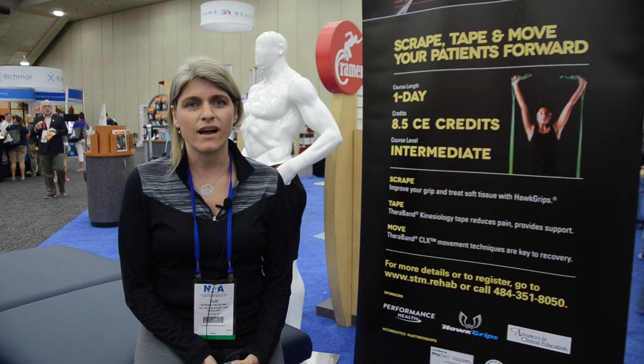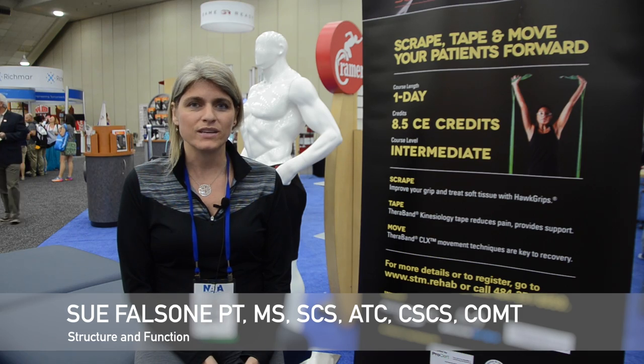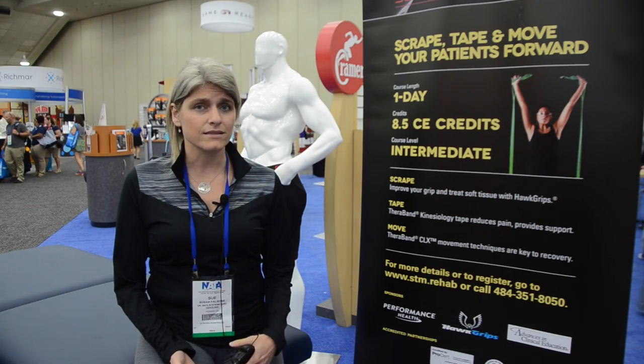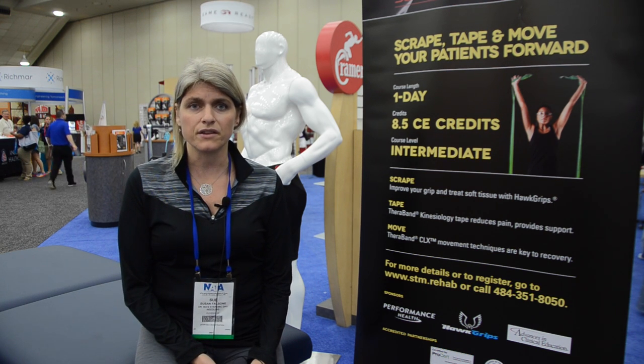My name is Sue Falsoni and I am with SNF Structure and Function. I'm also an associate professor at A.T. Still University. I use instrument-assisted soft tissue techniques in order to help my athletes get back out onto the field.